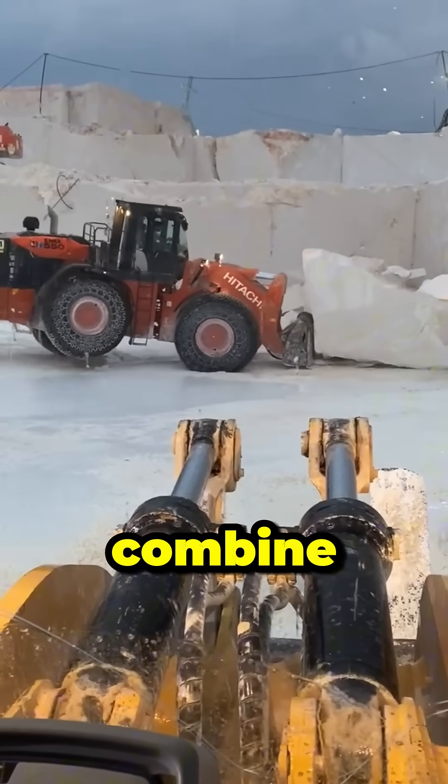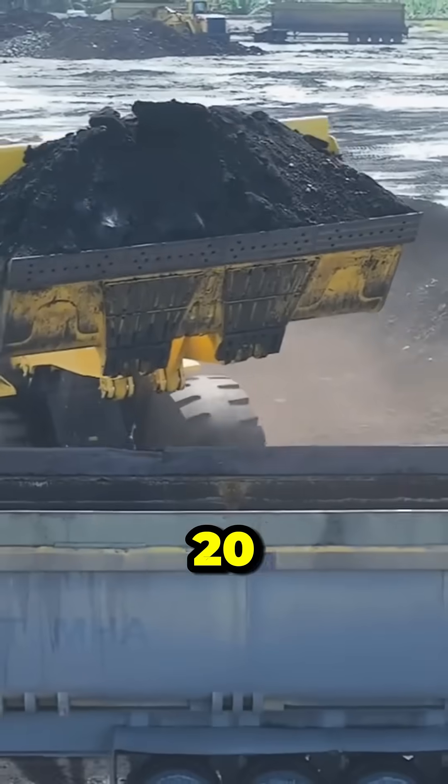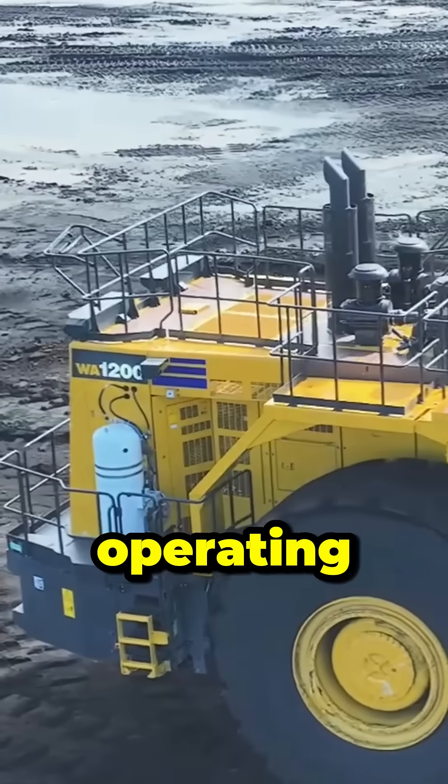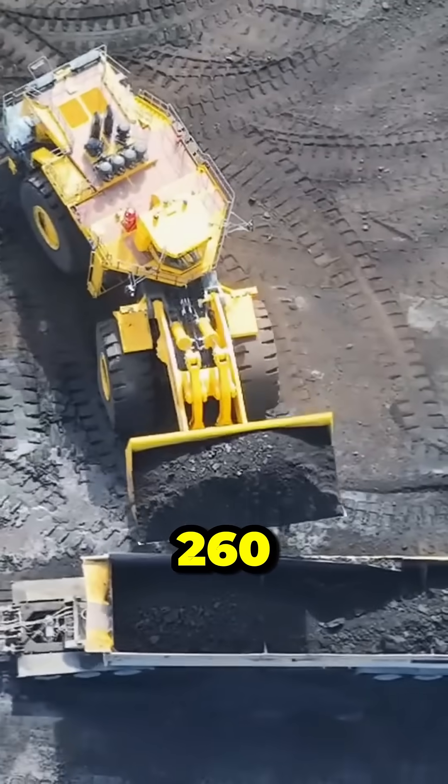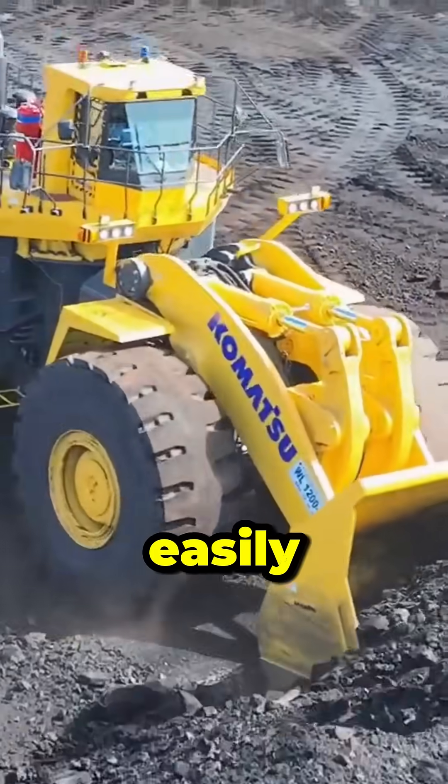Komatsu WA1200-6 has a 20 cubic meter bucket capacity. It is Komatsu's largest tire bucket and has an operating weight of 260 tons. With its high-torque engine, this behemoth moves easily even on difficult ground.